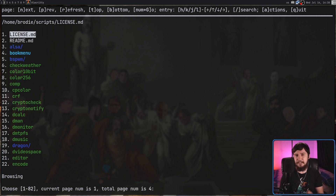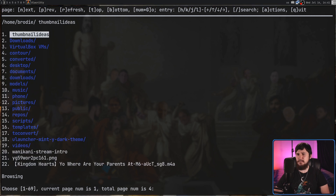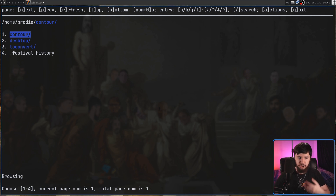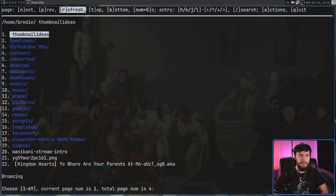Another thing we can do is jump directly to a page. Down at the bottom it shows the total number of pages, and to jump to a page you include the page number — say page three — and then press capital G, then enter, and it'll jump to that page. Searching works in a way I'm not exactly a big fan of, but I understand the benefit. If we press slash and search for something like 'to', instead of keeping the entire list and letting you jump between results like LF does, it only shows things that match the search — in this case four results. To clear the search, you need to do a refresh, though the application doesn't make that clear.